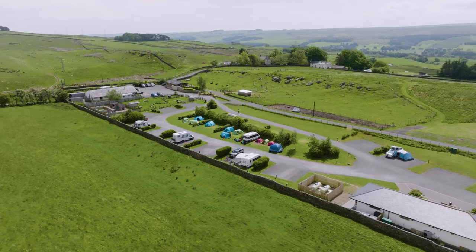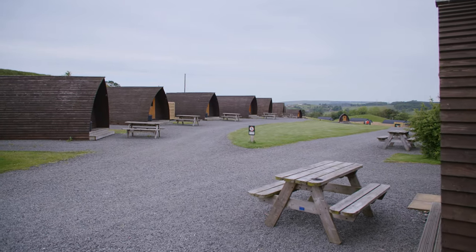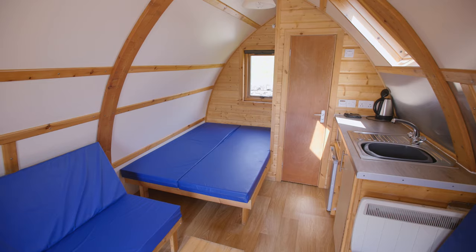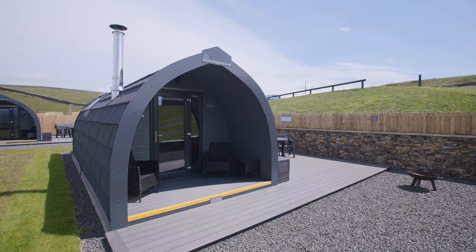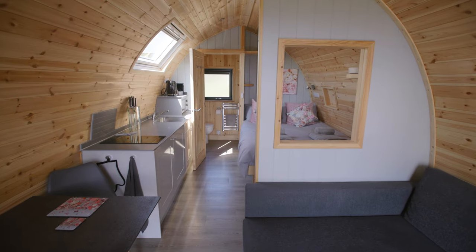People that want more luxury can go into the lodge, and people that want to camp but don't want to go in tents or caravans — we've got the glamping pods. People that have got their own touring and tent pitches have got those facilities as well. And then of course we've got our new luxury pods that have just opened at the bottom of the site.